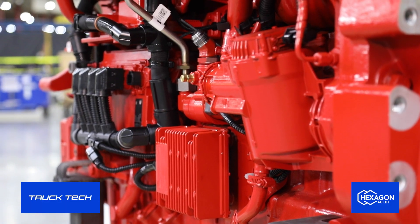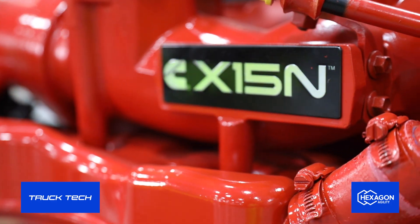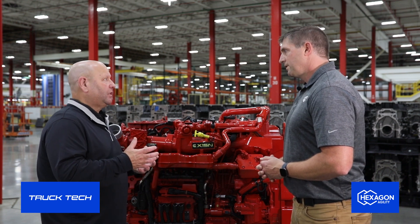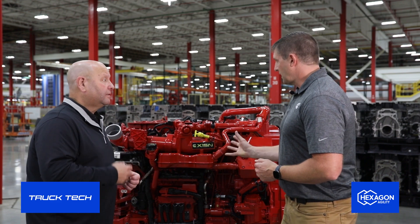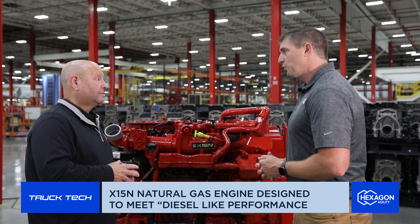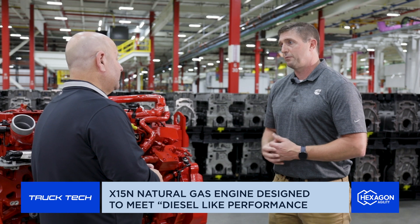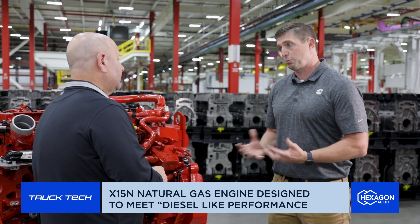One of the things that happens with the X-15 is it opens up a bunch of new markets that the 12-liter can't really serve effectively. Big hills in Colorado — we've tested this in Colorado. We tested it at Loveland Pass, which is about 12,000 feet, pulling heavy loads up over that area. Customers trying this engine say it has equivalency to our diesel product. We've done about 1.5 million miles worth of testing on these engines in the U.S. to make sure it's what our customers need.